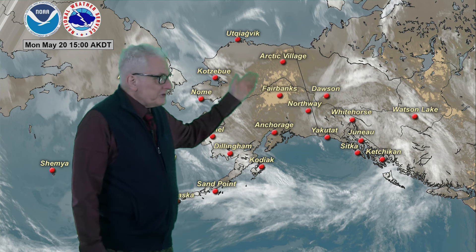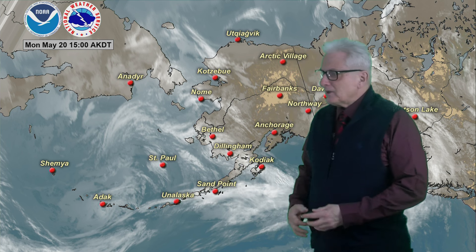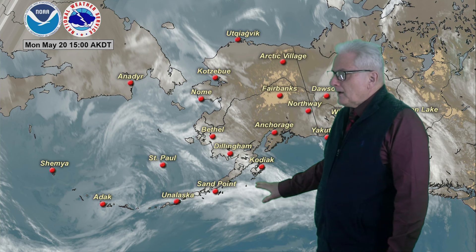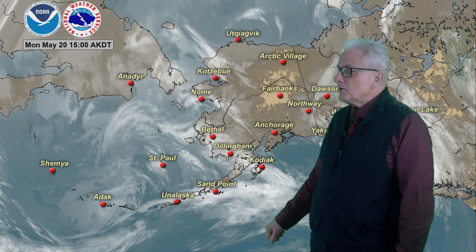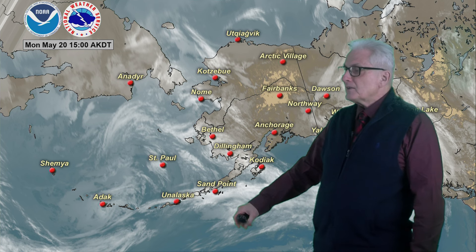Chillier up along the Arctic coast with a few more clouds. Back out to the west, a lot of storminess and clouds over the Bering Sea with a moisture band spreading rain up along the southwest coast. Another band is bringing some light rain into the Alaska Peninsula, with the main low center west of the Pribilofs, and that's where the heaviest rain occurred.